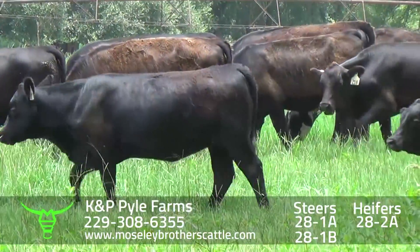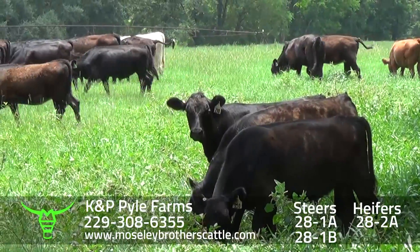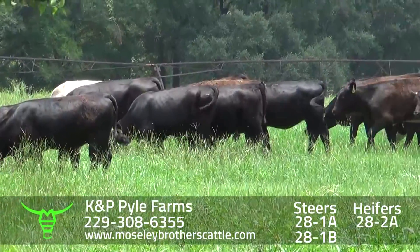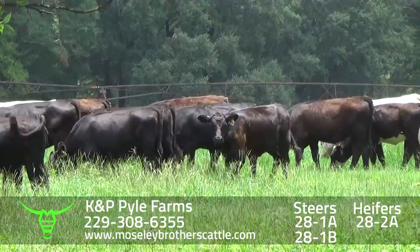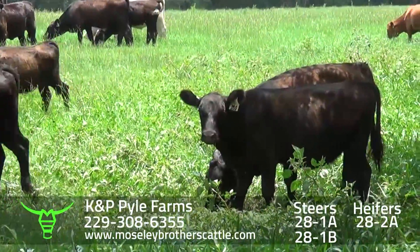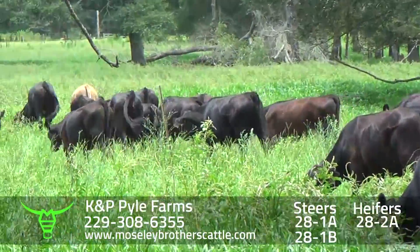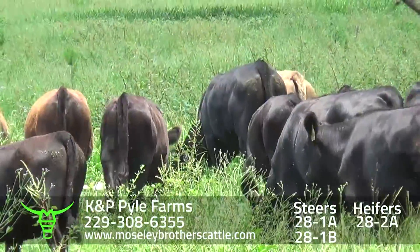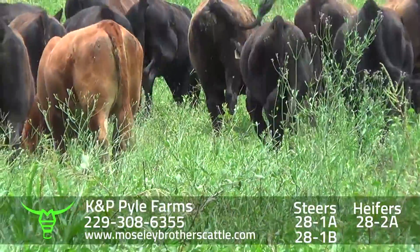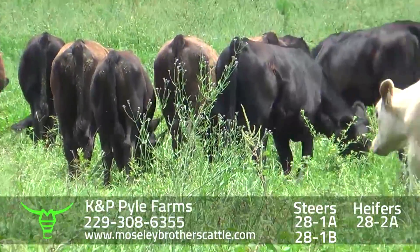KMP Pyle Farms, Blakely, Georgia — heifers, 28-2A. Want a load of heifers around $6.50 or $6.60, delivered toward the end of September. Like the steers, sired by Angus and semi-Angus bulls out of Angus, semi-Angus, and Charolais-Angus cross cows. Cattle have a lot of condition going into delivery. Just a few of the bigger heifers held out for replacements, and just a few reds and a few Charolais-Angus crosses.